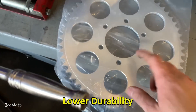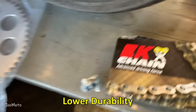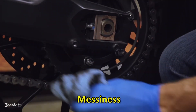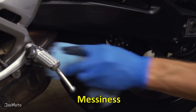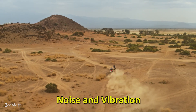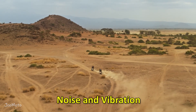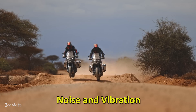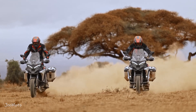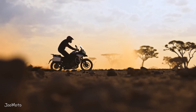Durability: chains are susceptible to wear and tear, especially in harsh weather conditions, and replacing chains and sprockets is a recurring expense for chain drive owners. Messiness: lubrication can fling off the chain and create a mess, requiring frequent cleaning to prevent dirt buildup. Noise and vibration: chain drives can produce noise and vibration during operation, which might be undesirable for riders seeking a quieter and smoother experience, especially on long-distance rides.